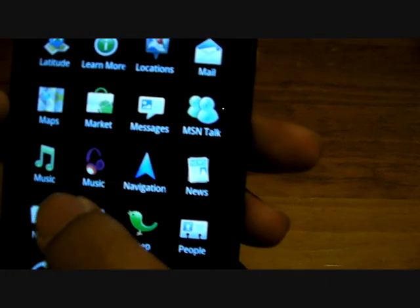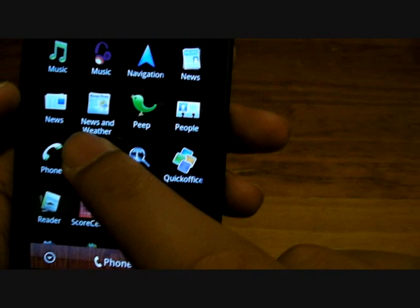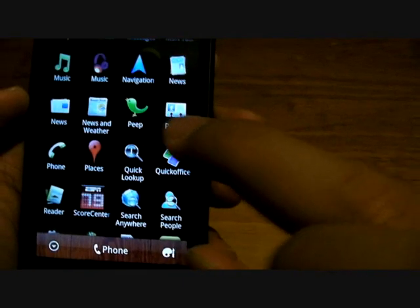You have these two music apps. One is HTC and one is from the Android operating system itself. You have News and News and Weather, which are rather similar. And Peep, I believe, is the HTC customized app for Twitter.